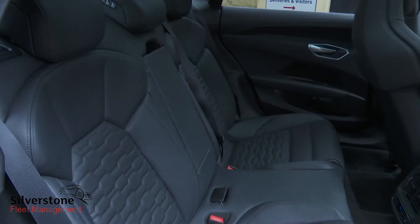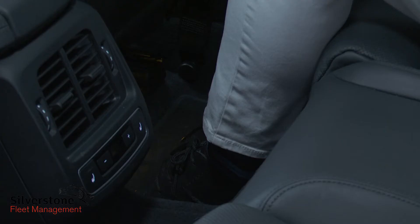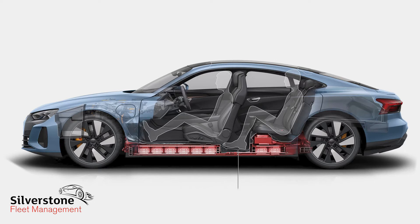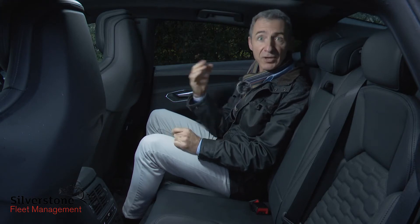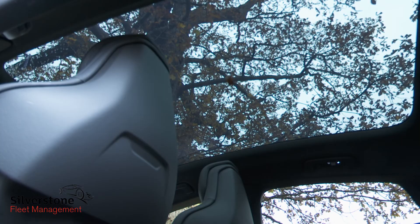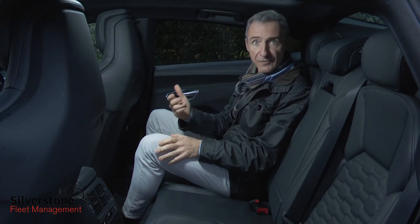The rear footwells might look conventional but they're actually hollowed-out sections of the floor plan — Audi calls them foot garages — which allow your feet to be positioned at the same lower height as the battery pack rather than on top of it. For a GT-style sports saloon, headroom is actually pretty good, slightly better than the Taycan, despite the standard fitment of this vast panoramic glass roof, without which this part of the cabin would feel rather dark and claustrophobic.